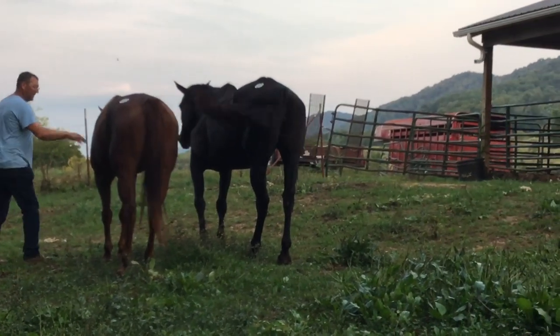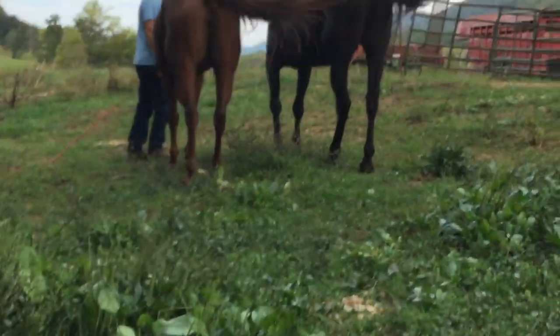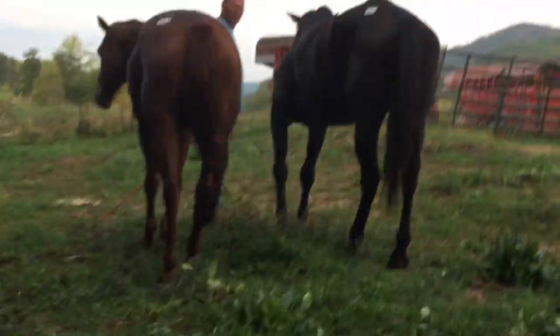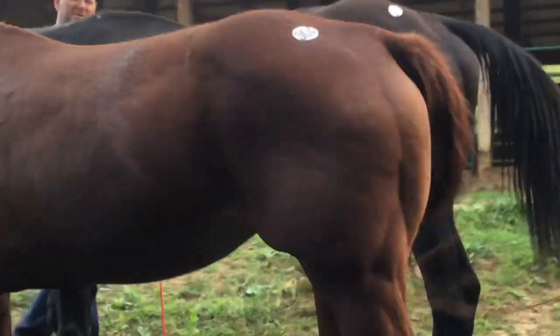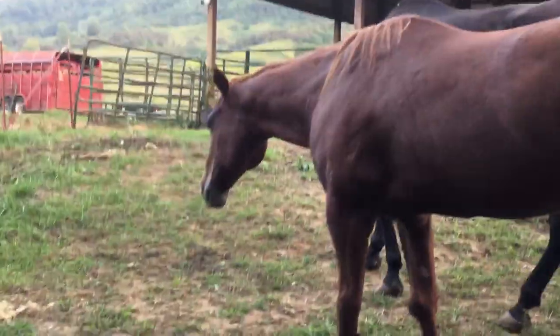Both of them have calcium knots on their front legs. This horse here has a bad shoulder too. So if you just want you some pasture pets to feed, right there they are.